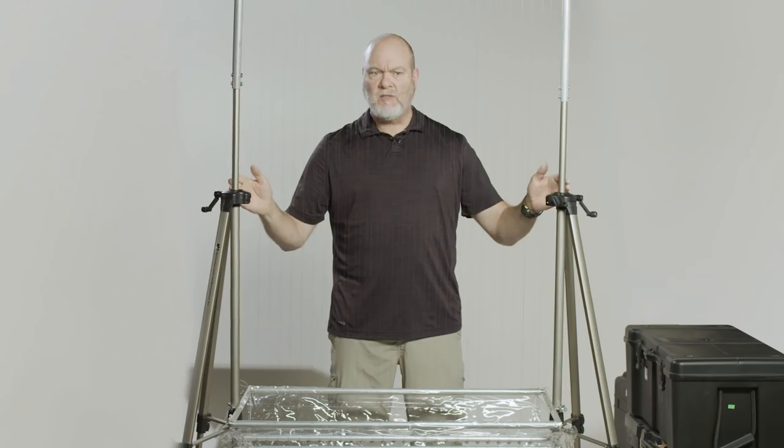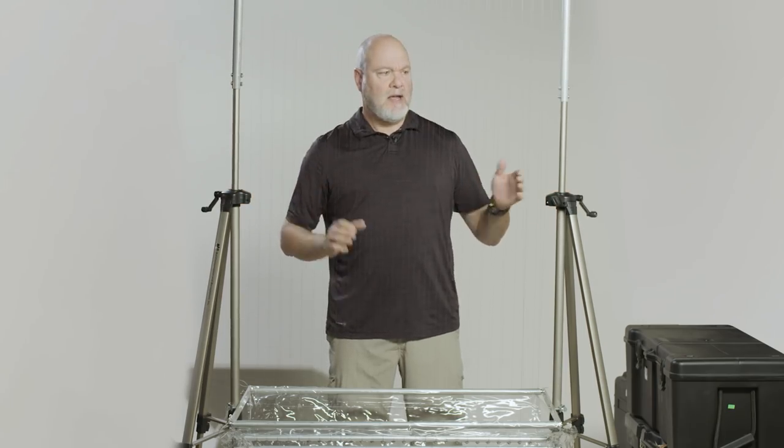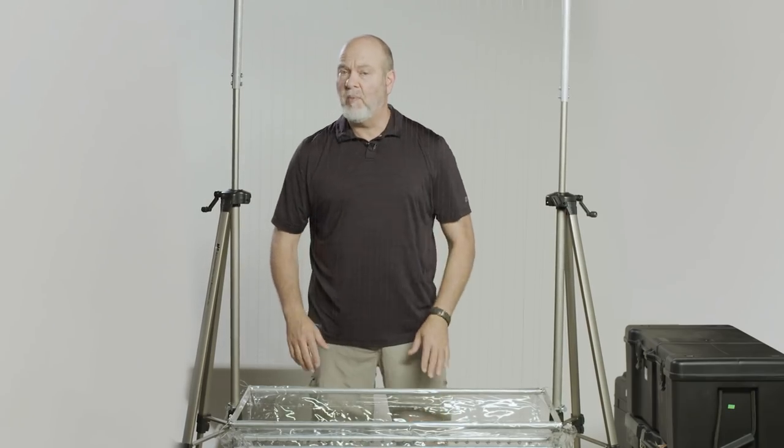You can see this fishing line attached to the top and the bottom. These are designed to catch bats, and you can put them in front of caves or in flyways. The bats will come, hit these lines, get caught in between, and tumble down into this catch bag at the bottom where you can reach in and pull them out.